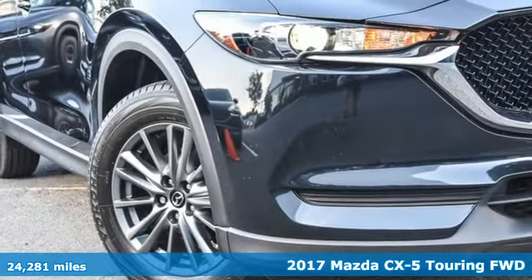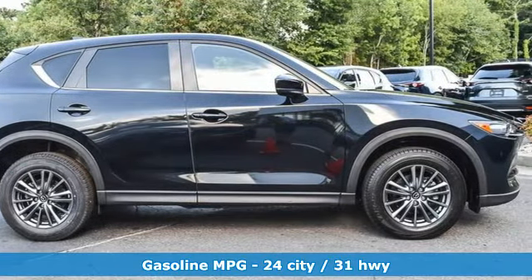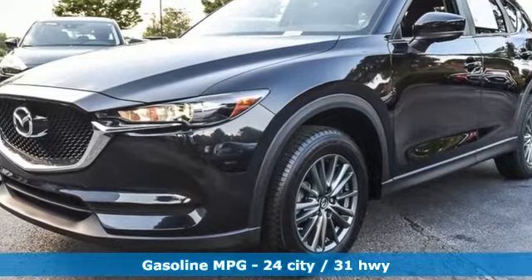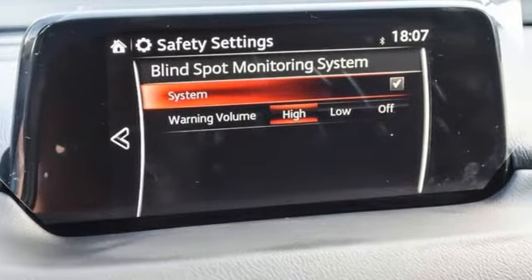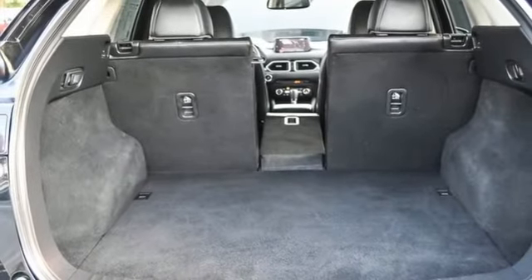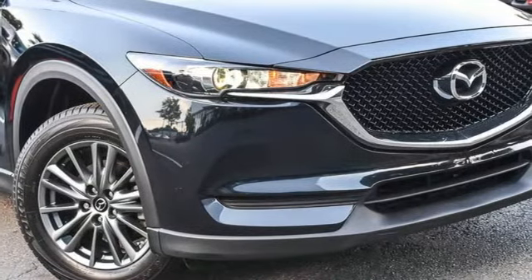Features include automatic transmission, dual zone climate control, integrated navigation system, auto dimming rear view mirror, front heated bucket seats, doors and push button start proximity key, streaming audio, power sliding sunroof, wireless phone connectivity, and i4 engine. Take it for a test drive today.